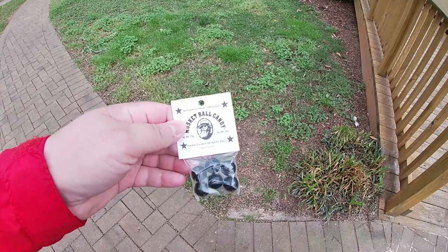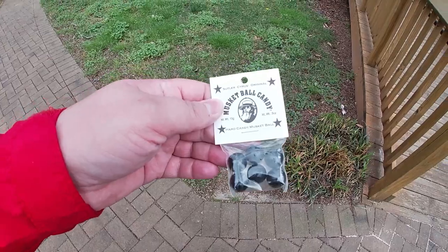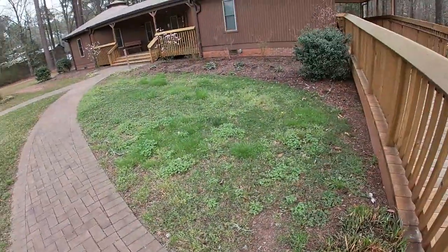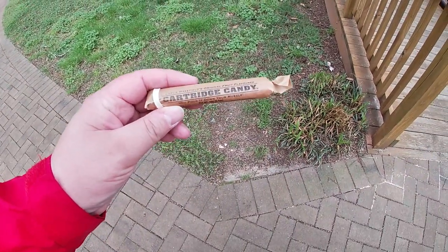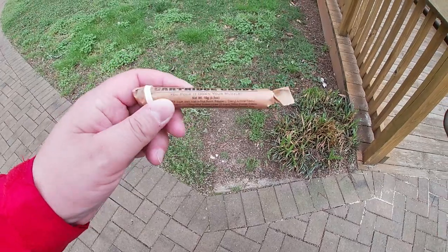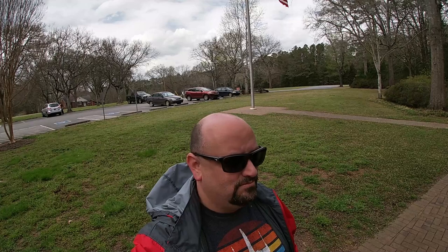They had musket ball candy inside the gift shop — 93 cents. We had to get one. They said it tastes like licorice, so that should be pretty good. They also have cartridge candy — you pour it down your muzzle. Cyrus Wakefield's original fruit-flavored candy — that was 93 cents too, so it was $1.99 for both. When else are we ever going to find cartridge candy and musket ball candy? Never heard of either one — this might be the only time in our lives we ever have them. We'll let you know in a comment how it was. That's going to wrap up our visit here to the 96 National Historic Site in 96, South Carolina.